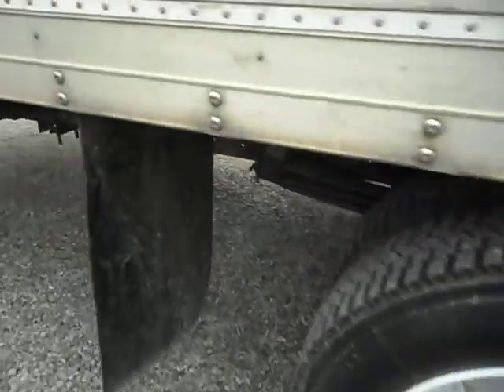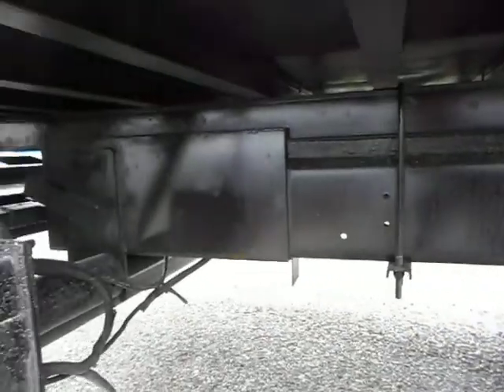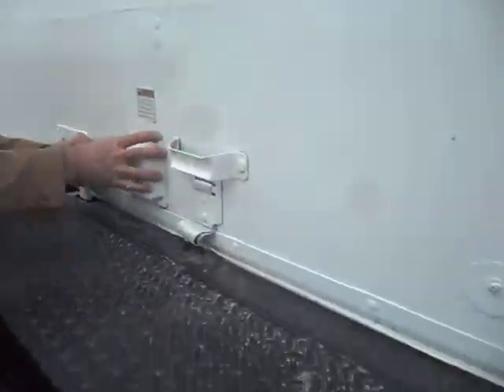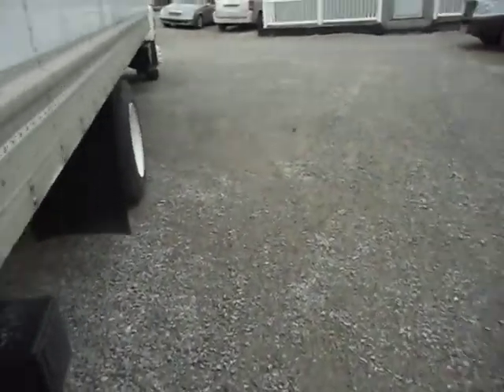You've got the mud flaps. You've got the liftgate package right here — it tucks underneath. And the roll-up door. This is just an immaculate truck. You know, a nice roll-up door.